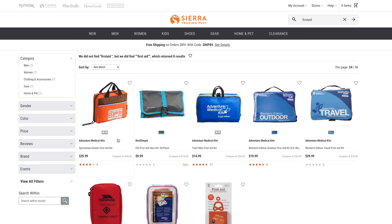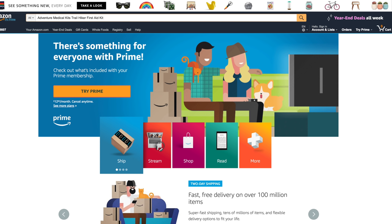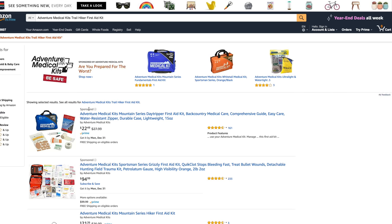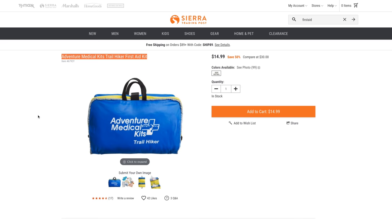Let's see what they've got for first aid kits. Here's the Adventure Medical Trail Hiker Kit — on Amazon this is $21, but on Sierra Trading Post you can get it for $15. You could save five bucks, and five bucks is five bucks in my opinion. Of course you do have to worry about shipping, but generally you can find free shipping coupons for Sierra Trading Post.